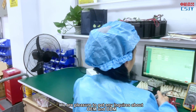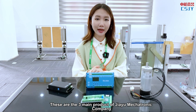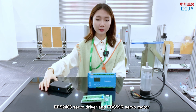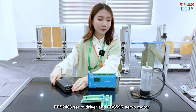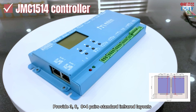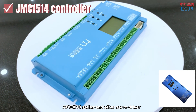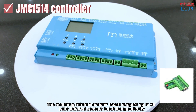We are pleased to accept any inquiries about OEM and ODM. These are the 3 main products of Jiayu Mechatronic Company. The JMC1514 controller, the EPS2408 servo driver, and the EPS59R servo motor. The controller provides 3, 6, and 8 plus 4 pier standard infrared layouts, adapting to EPS2408 series, APS8010 series, and other servo drivers. The matching infrared adapter boards support up to 36 pair infrared sensor inputs independently.